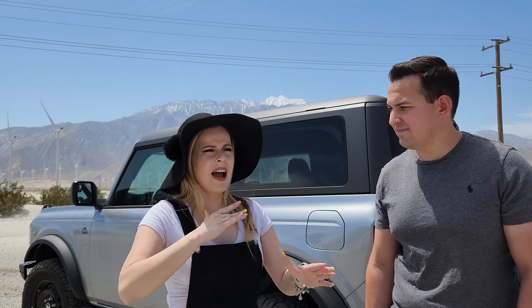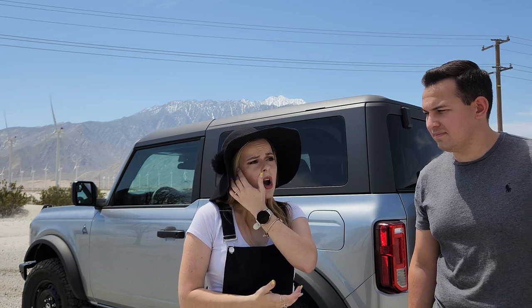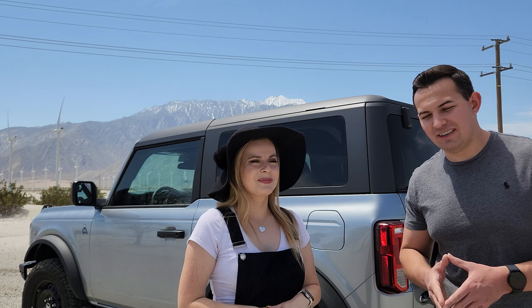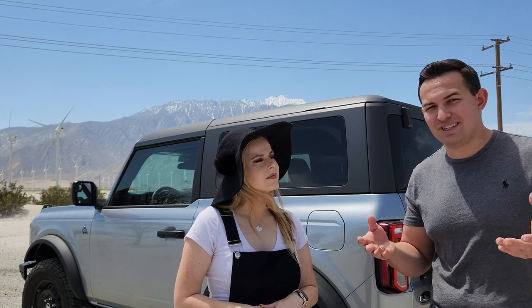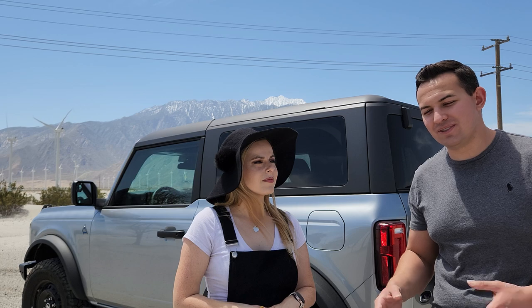We started looking around. We knew that the order banks had just opened up, so we actually went to our local dealership because I had never driven a full-size Bronco before. We drove a base Sasquatch with a 2.7 liter engine — one of three Broncos on the lot, and the cheapest one. The MSRP was somewhere around $45,000, but they wanted $10,000 over, and that was on all three of their Broncos.